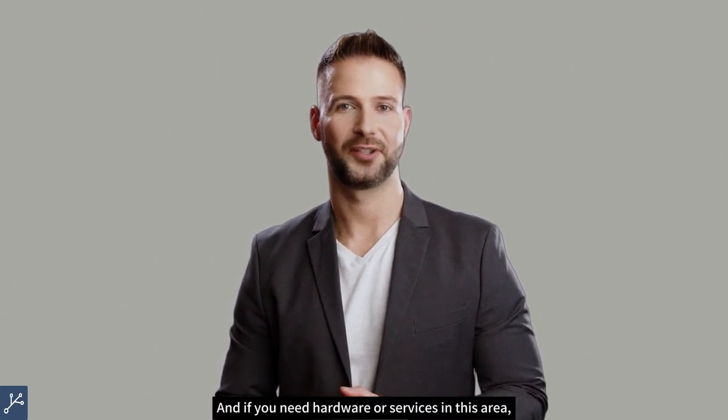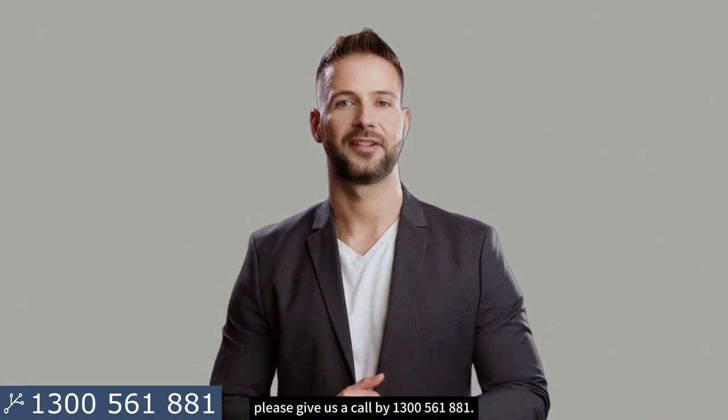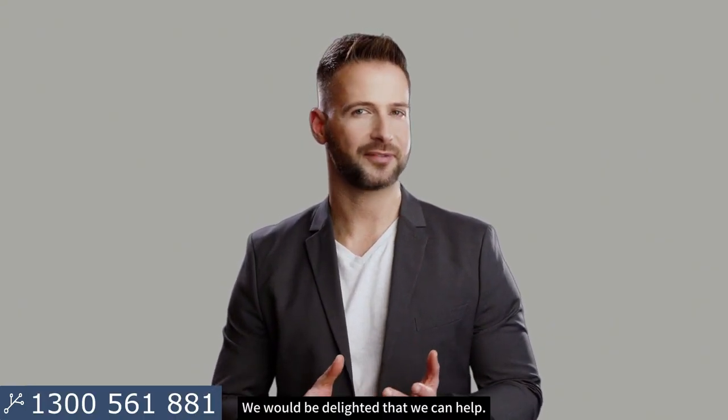And if you need hardware or services in this area, please give us a call at 1300 561 881. We would be delighted to help. See you next time!